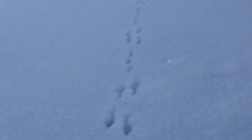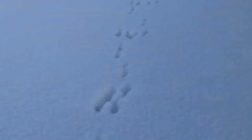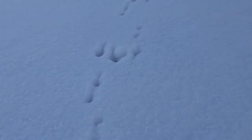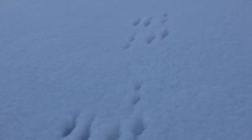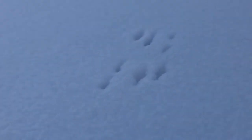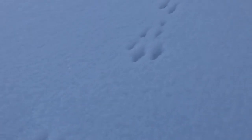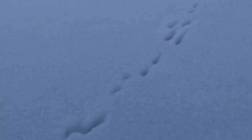Whoa, actually deeper than I thought — so these are fresh tracks. You can see it really wasn't hopping that far. It looks like there might actually be two of them side by side or next to each other.